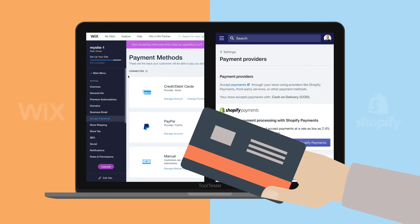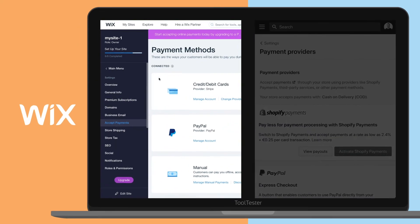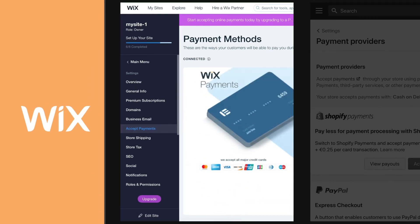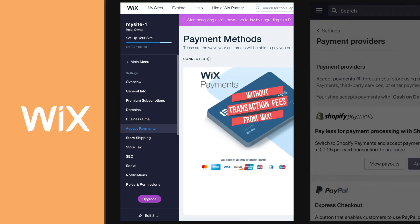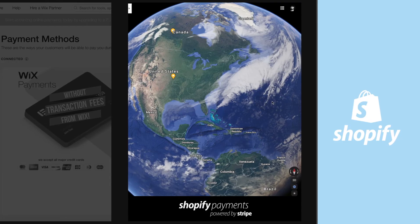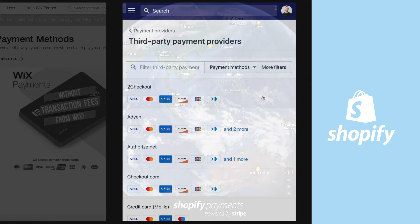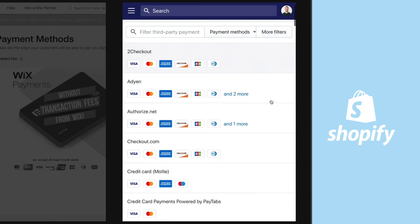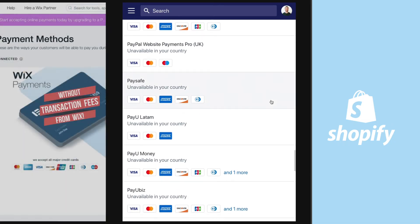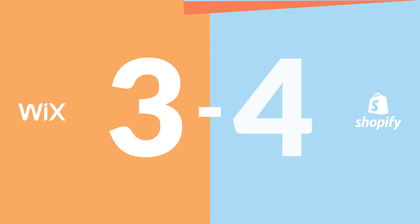Once your customers reach the checkout page, how does it look from there? Wix payment options are good, including Stripe and PayPal, and Wix Payments enables credit card payments without transaction fees. Shopify Payments is similar, but neither are available worldwide yet. Shopify has more payment options overall — hundreds of gateways like Apple Pay, Google Pay, Facebook, Pinterest, and much more, though be aware of transaction fees. Best of all, Shopify allows for multiple currencies.